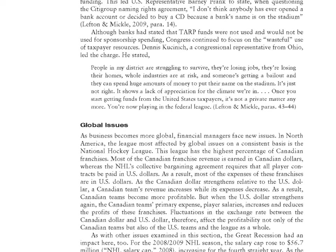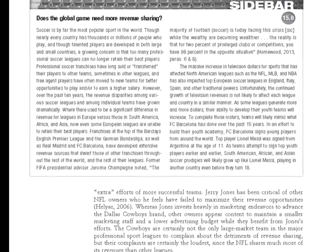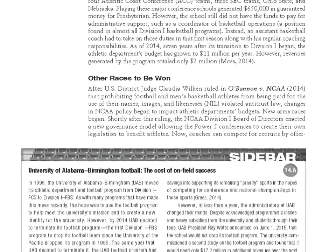The second edition has been extensively updated, including discussions to reflect the increasingly global nature of sport, the growth of sponsorship in sports, including naming rights, and changes in college athletic finance.